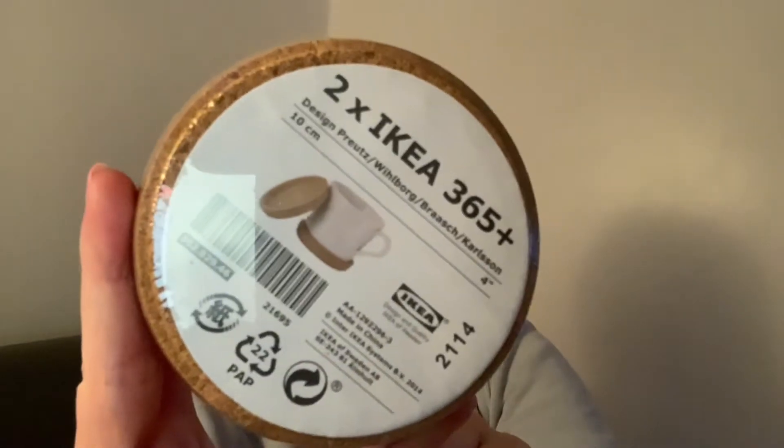I then picked up some coasters — I actually picked up two packs and you get two in each pack. As you can see they have the same corkscrew-like pattern as the lid, so they're going to match perfectly. I checked and they do fit, so a cup will just sit on it and it won't mark my desk. These were 50p a pack so I got two packs for a pound. Even if I bring a cup of tea or coffee upstairs, I know it's not going to stain my desk — which honestly is my worst trait at the moment.